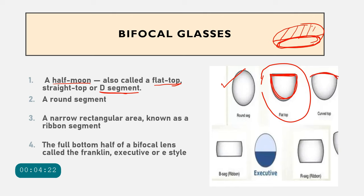Sometimes the entire near segment is circular, called a round segment. The round segment can also be curved, giving a curved top design. Some patients have a narrow rectangular near segment called a ribbon segment. Another design has the near segment occupying half the lens with the distance portion filling the other half, bisecting the pupil — this is called the Franklin, executive, or E-style bifocal.